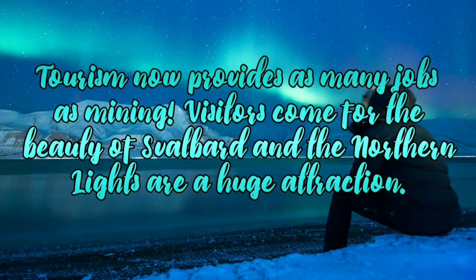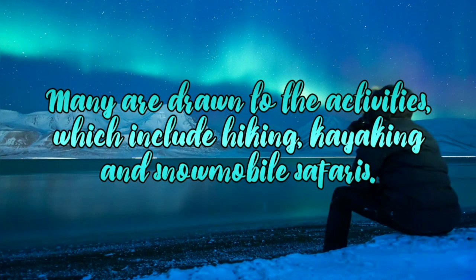Tourism now provides as many jobs as mining. Visitors come for the beauty of Svalbard and the northern lights are a huge attraction. Many are drawn to the activities which include hiking, kayaking and snowmobile safaris.